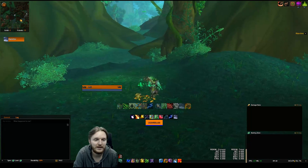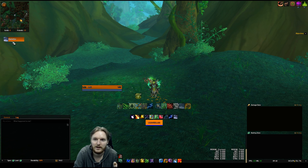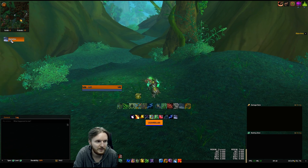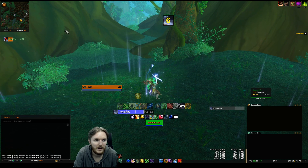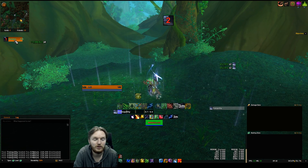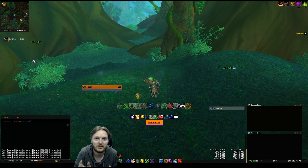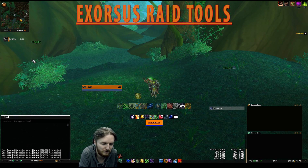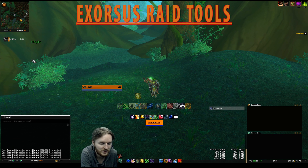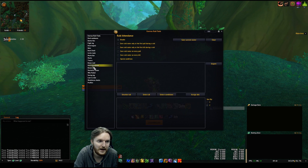Another add-on that a lot of people have asked me about is something you can see in the top left-hand corner — my Tranquility. You can see if I cast it, it tells me the cooldown, the duration, and who used it. In a raid setting it'll show all of the raid cooldowns, at least the ones I'm tracking. This is called Exorcist Raid Tools. If you type forward slash 'ERT', which stands for Exorcist Raid Tools, you'll get the Exorcist Raid Tools panel.